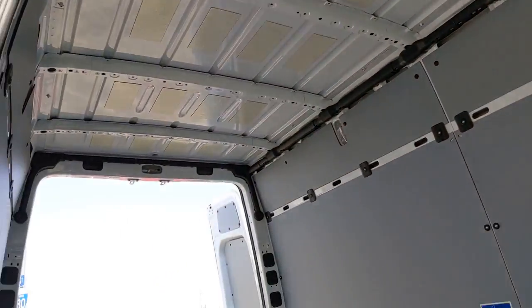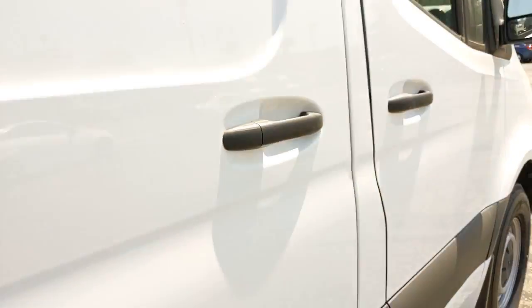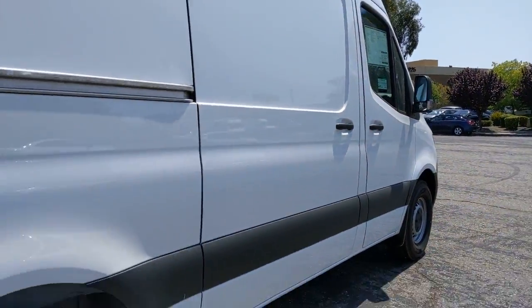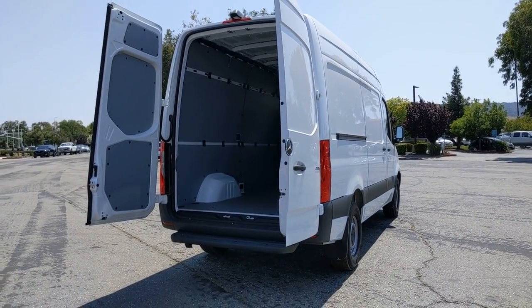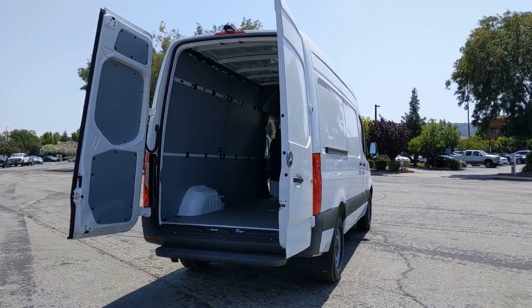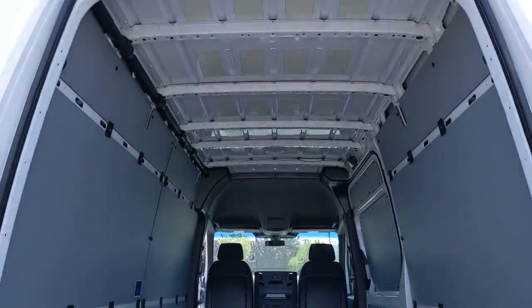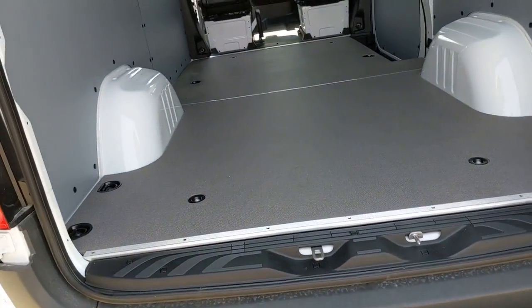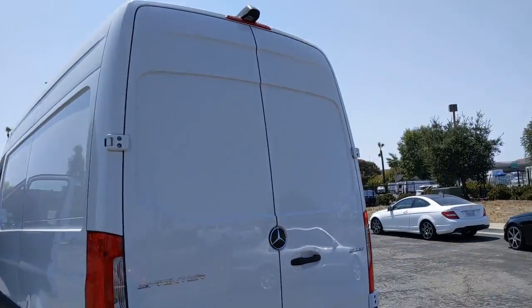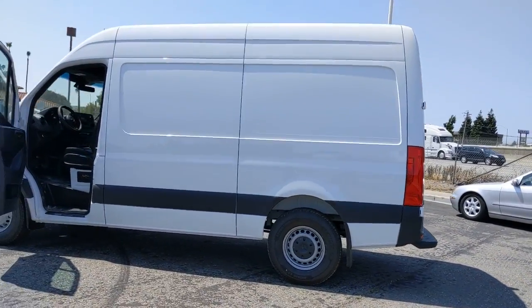Treat yourself to a road test today — our staff will give you an outstanding customer experience. Visit our website at www.pdc.gov.au.